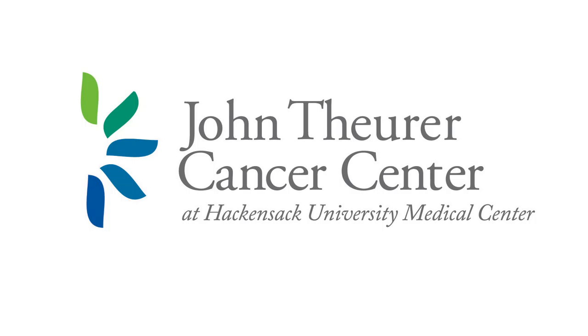Ixazomib is the oral proteasome inhibitor. It is a capsule that is hydrolyzed by the body, then blocks protein degradation by binding to the 20S subunit of the proteasome at the 26S catalytic site. The TOURMALINE study was a randomized trial of ixazomib/lenalidomide/dex versus placebo/lenalidomide/dex. Patients had one to three prior lines of therapy; about 20% were high-risk cytogenetics, and 69-70% had a prior proteasome inhibitor. The overall response rate and median PFS were significantly better in the ixazomib/lenalidomide/dex arm.